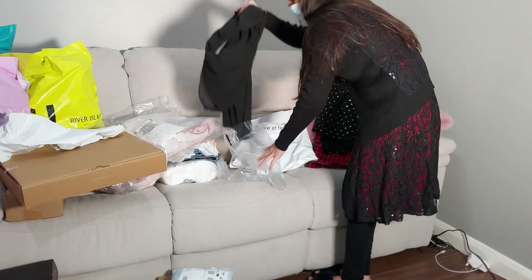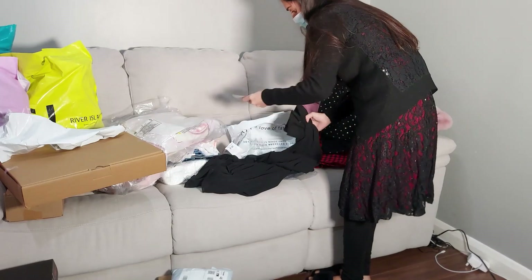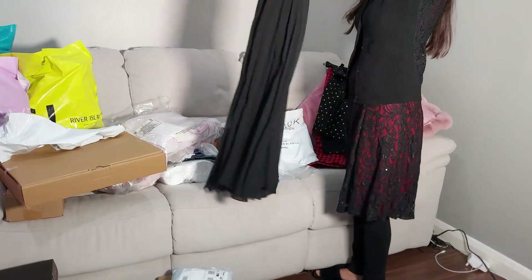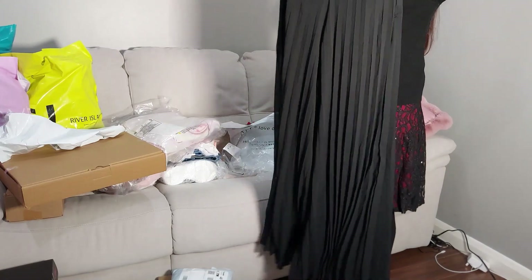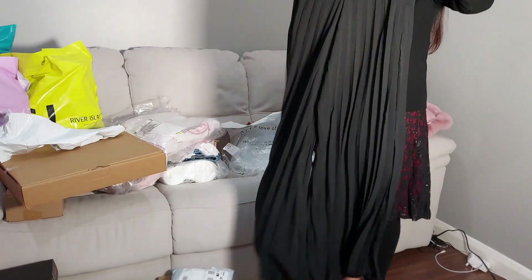This one is a trouser styled like a plated skirt, which is very on trend right now — but this is actually a trouser. Very wide and looks very long.